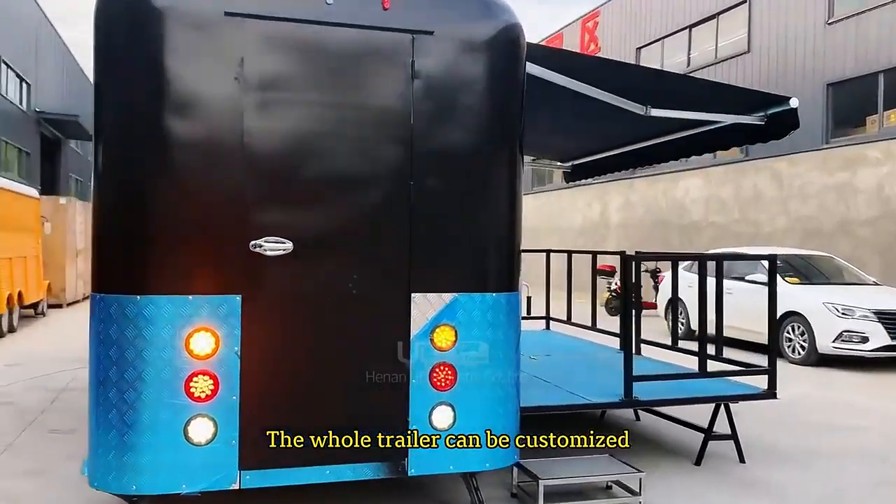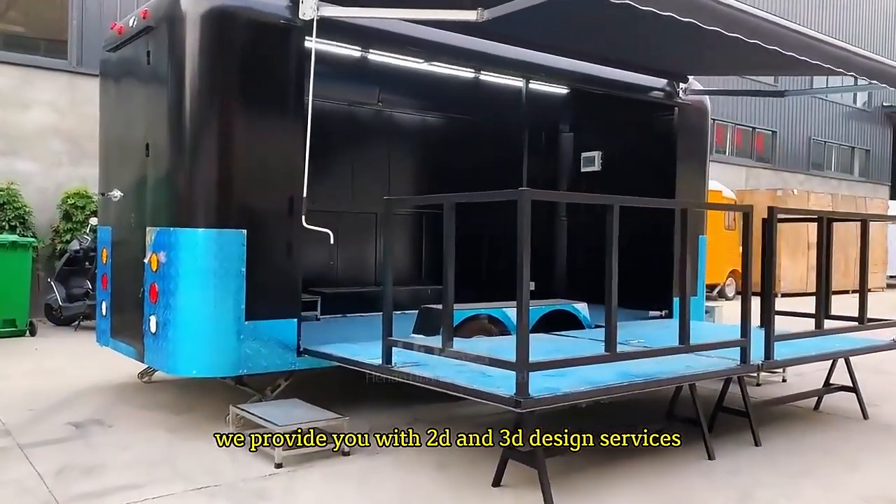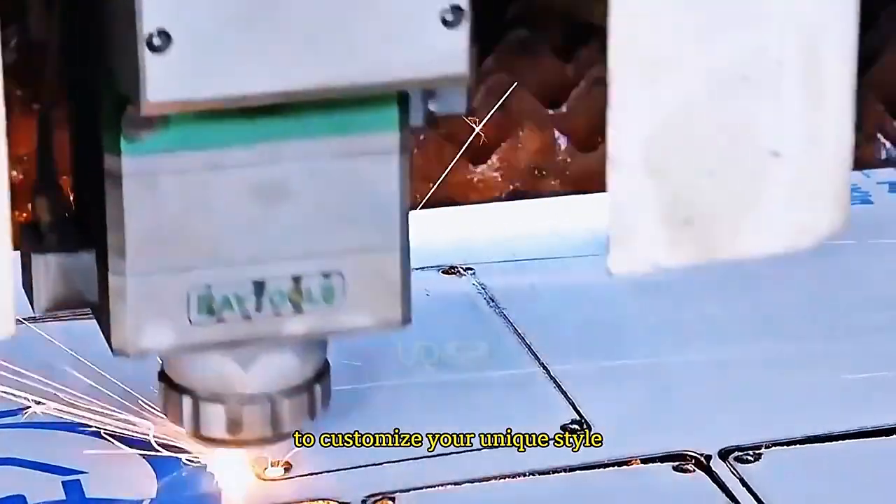The whole trailer can be customized. We provide you with 2D and 3D design services to customize your unique style.